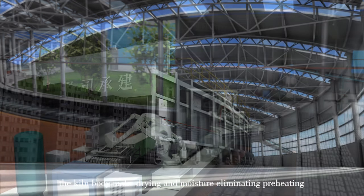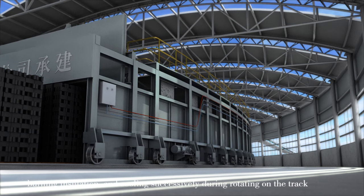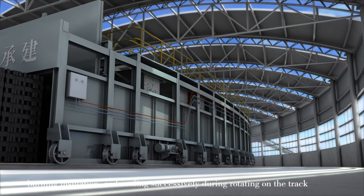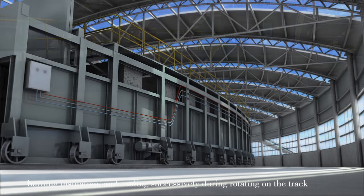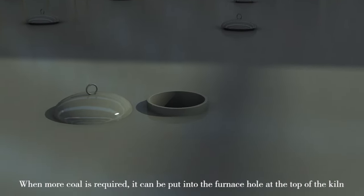The kiln body completes drying and moisture eliminating, preheating, burning, and insulation and cooling while rotating on the track. When more coal is required, it can be added through the furnace holes at the top of the kiln.